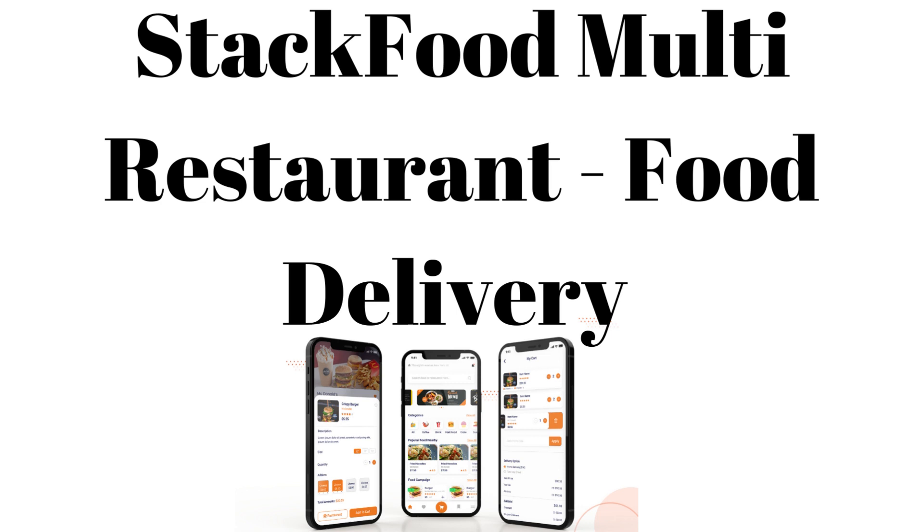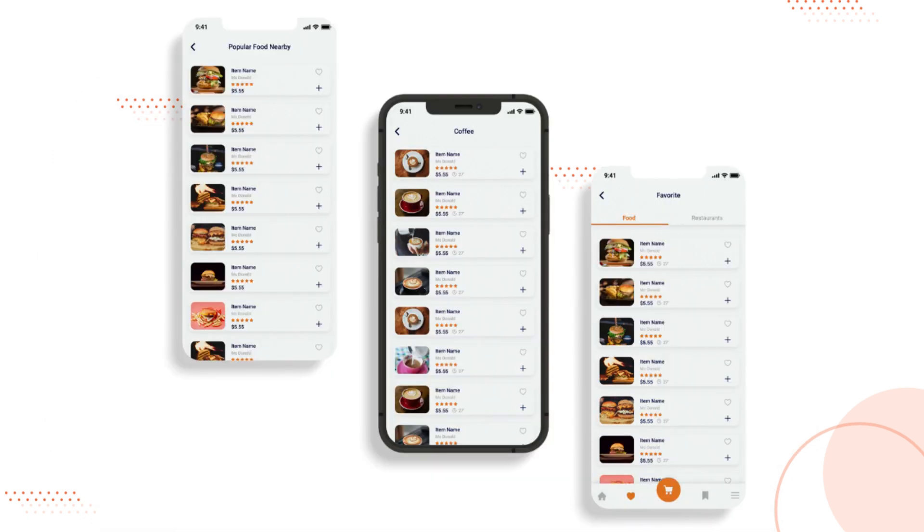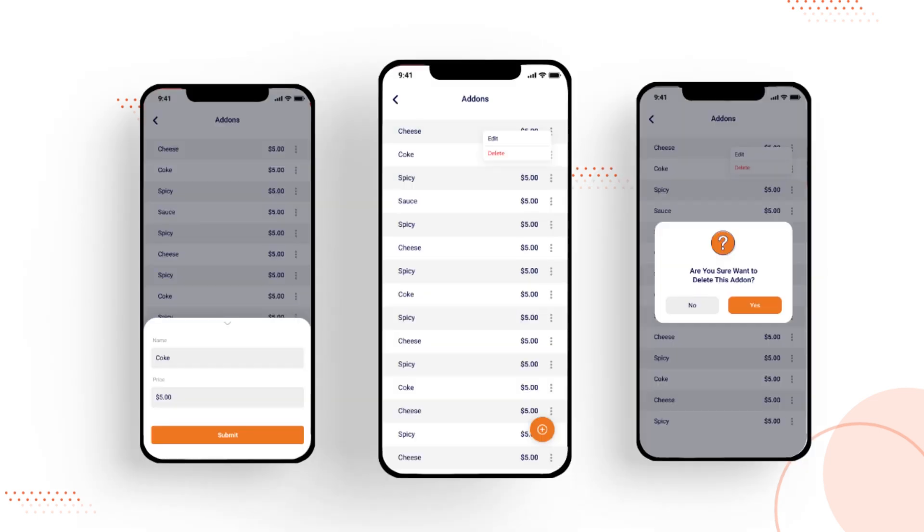Hello and welcome to our review of Stack Food, a multi-restaurant food delivery app with Laravel admin and restaurant panel. This app is a great tool for food delivery businesses looking to manage their orders more efficiently. For restaurant owners, Stack Food provides a comprehensive admin panel that allows them to manage their menus, track orders, and communicate with customers.